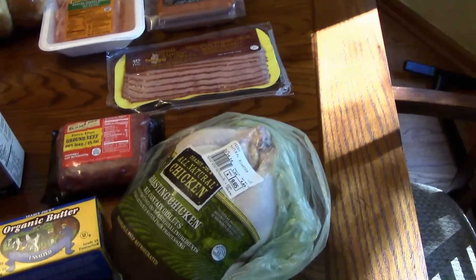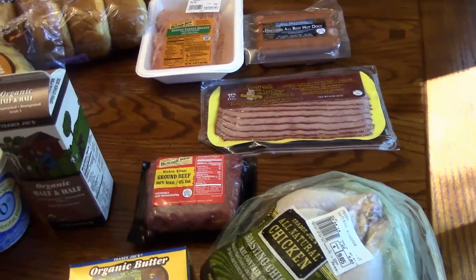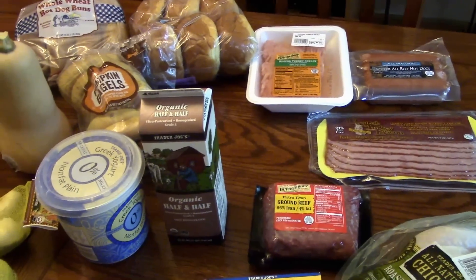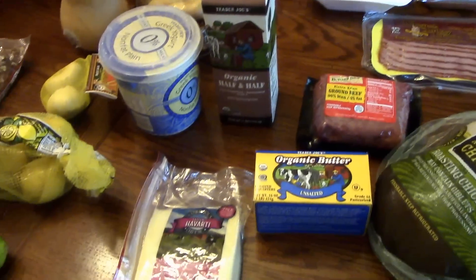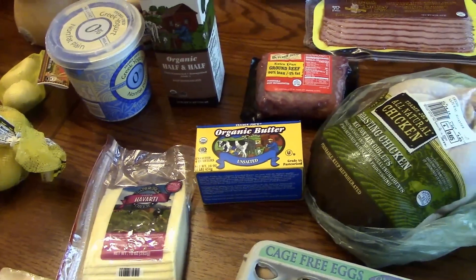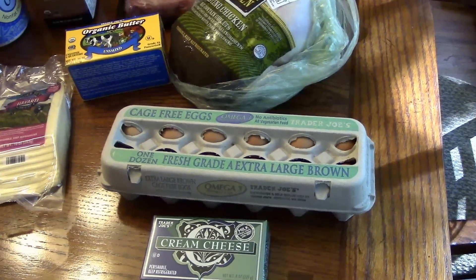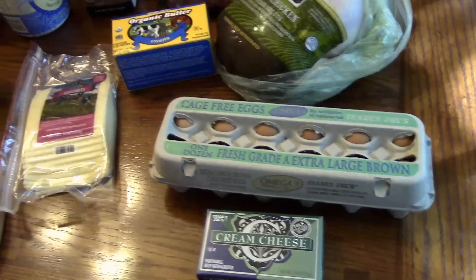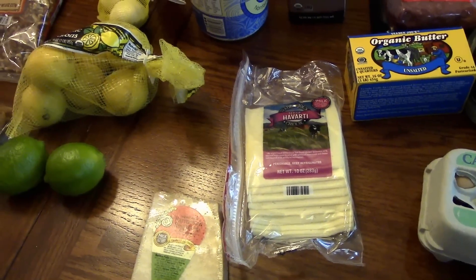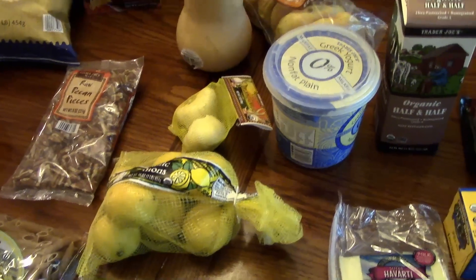I got a whole chicken — I'm going to do some jerk chicken on my smoker — a pack of ground beef, some half and half, some Greek yogurt, and some sliced Havarti cheese. We like that on sandwiches. I got some butter, some eggs, some cream cheese, and that's for an upcoming video. I got some Parmesan Reggiano cheese, some limes, some lemons, and garlic.